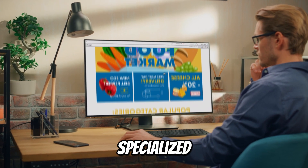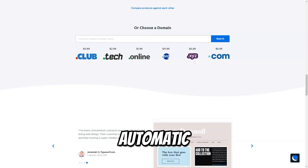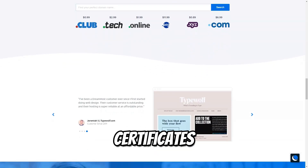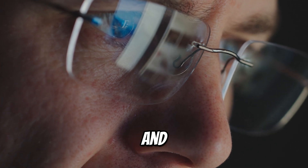DreamHost provides specialized hosting plans for WordPress users. These include automatic updates, backups, and free SSL certificates, ensuring that your WordPress site runs smoothly and securely.